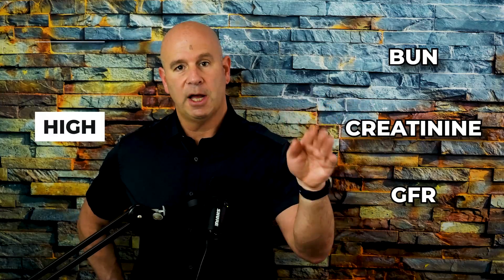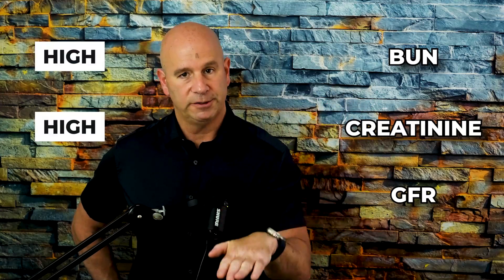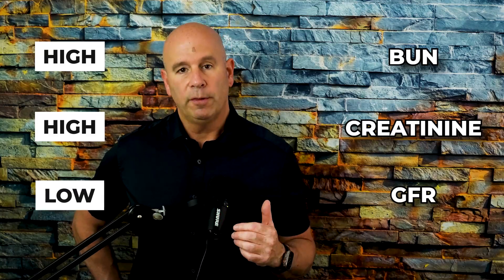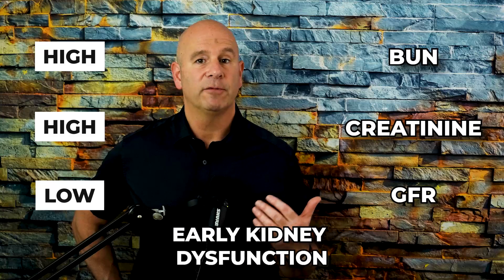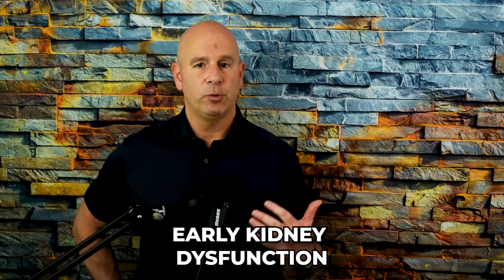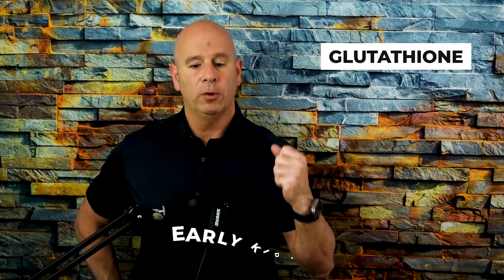If creatinine is high, BUN is high, and GFR is low — say under 75 or close to 60 — you may have signs of early kidney dysfunction to address. One of the best ways to support kidney function is to ramp up your glutathione. A great precursor molecule I take as a supplement is N-acetylcysteine or NAC, which helps a great deal, along with taking in electrolytes and making sure you're well hydrated.